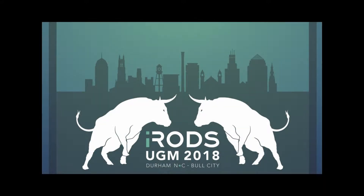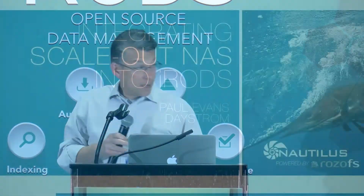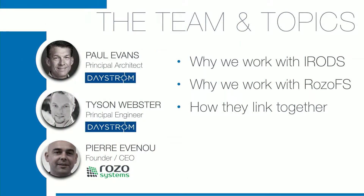Our next talk is by Paul Evans from Daystrom. His title is Integrating Scale-Out NAS into iRODS. I'm up here because we have a passion about doing really fast file systems, and I thought I would come talk to you about why we work with iRODS — because iRODS isn't always that fast — and why we work with this other technology called RosoFS and how we're linking them together. My name is Paul Evans, Principal Architect. Some of you may have met Tyson — he tries to make all my promises work.